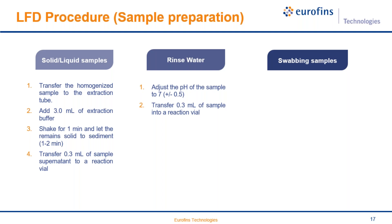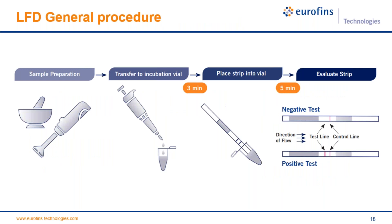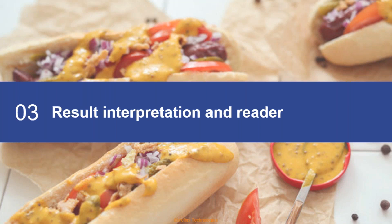For swabbing samples, add extraction solution into the extraction tube and moisten the swab by dipping it into the tube. Then swab the marked area using the cross-hatch technique while rotating the tip to collect as much sample as possible. Place the swab into the tube, shake for one minute, and transfer 0.3 milliliters of supernatant into the reaction vial. After sample preparation and transfer to the incubation vial, wait three minutes, place the strip into the vial, wait five more minutes, then evaluate the result.